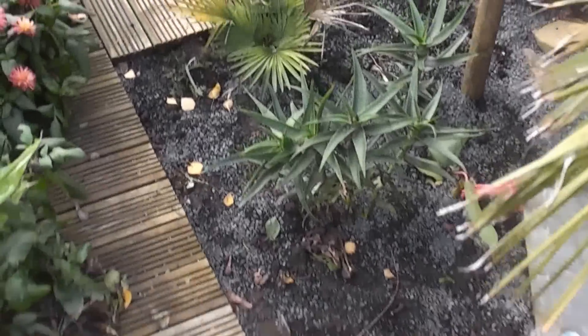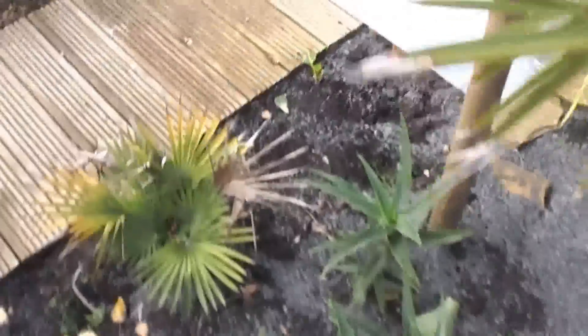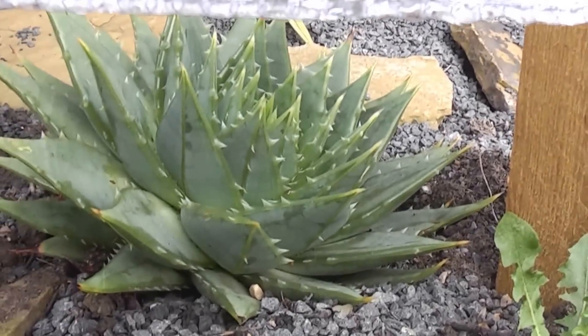So this bed is where my aeoniums were, but I've dug them up a couple of days ago. I've got plenty of jobs to do, so I'll have to start doing them now. Got a rain shelter there — let's see if I can show you that — that's my aloe polyphylla under there.